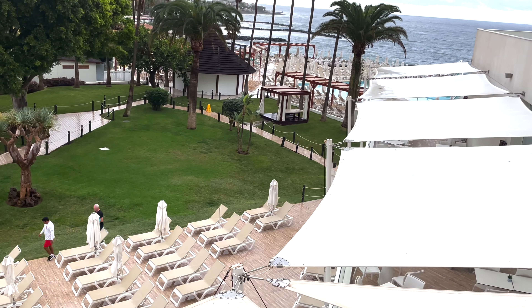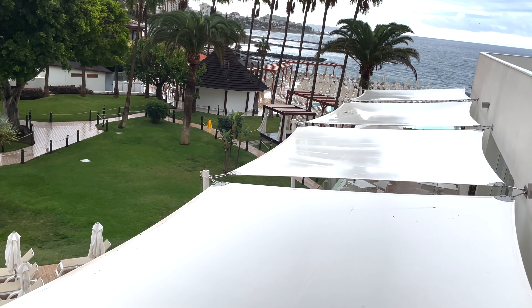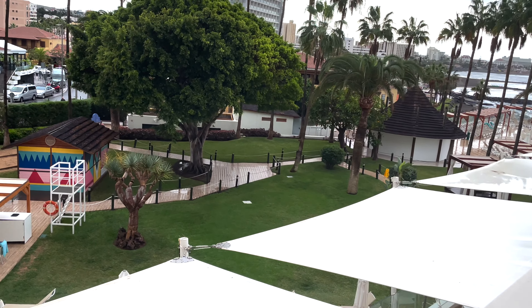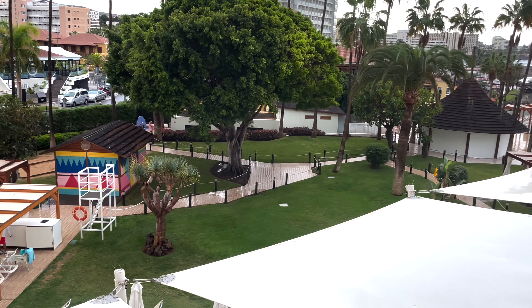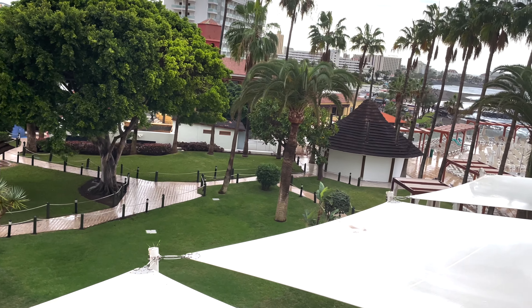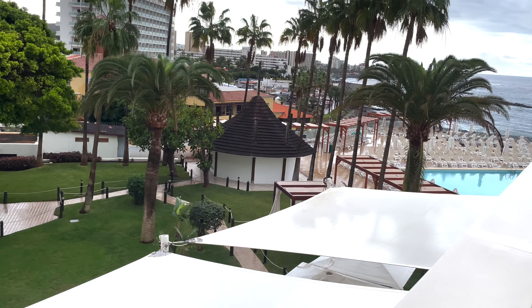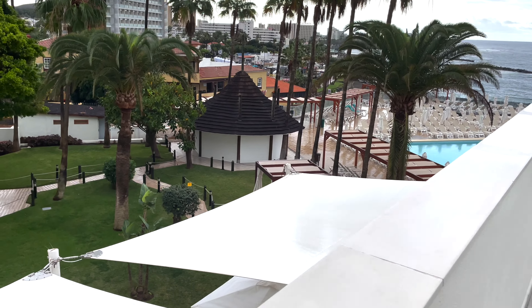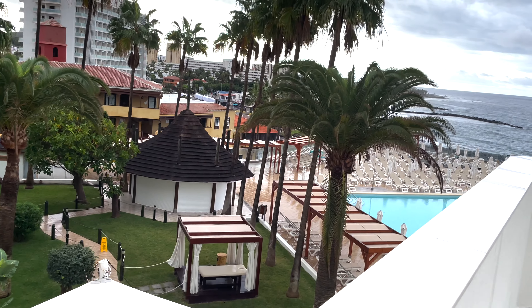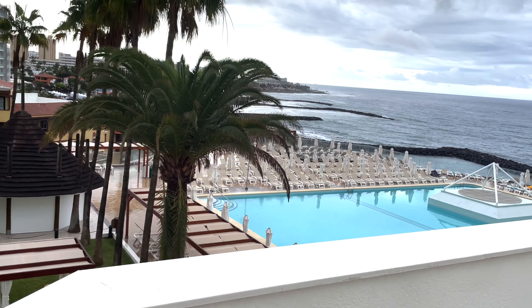Looks very, very nice. Going on a little bit further to see what there is. This is located on the side of the beach, just down there.